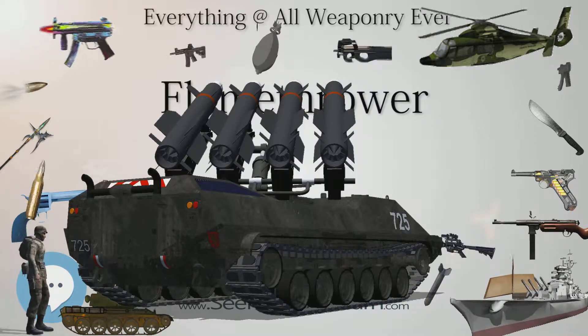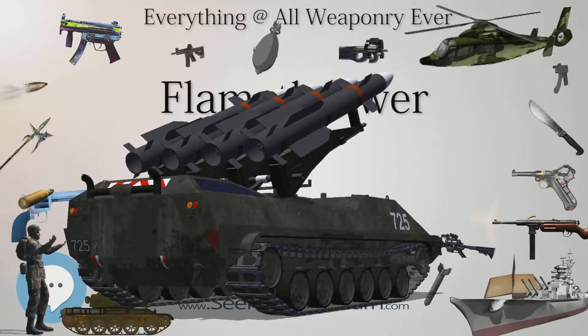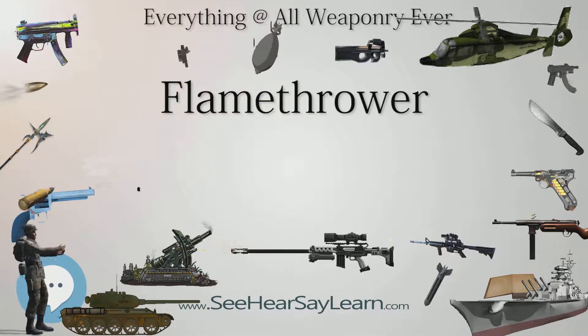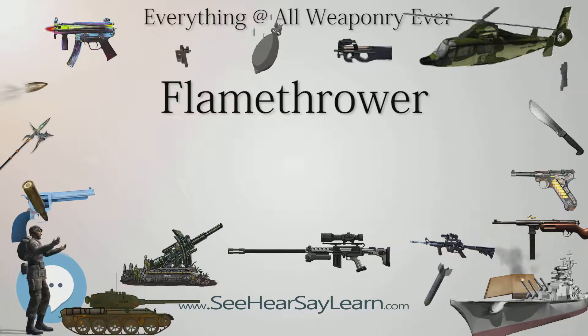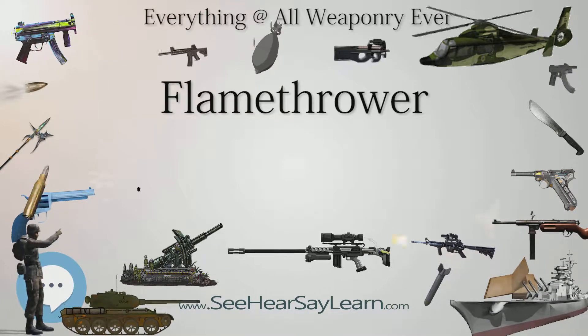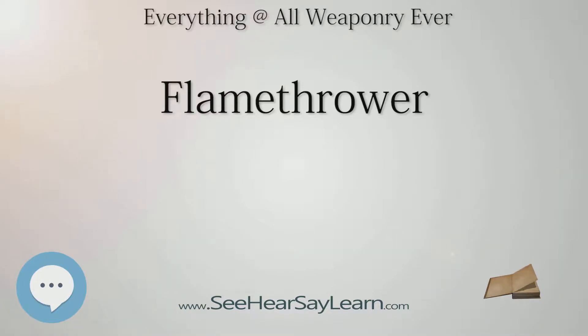Typically, popular visual media depict the flamethrower as short-ranged and only effective for a few meters, due to the common use of propane gas in movies for the safety of the actors. Contemporary flamethrowers can incinerate a target some 50–80 meters from the gunner. Moreover, an unignited stream of flammable liquid can be fired and afterwards ignited, possibly by a lamp or other flame inside the bunker.